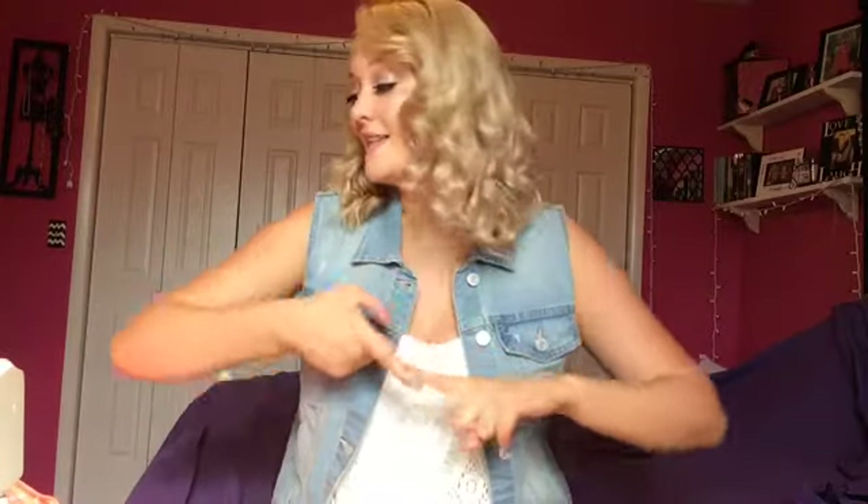Hey guys and welcome back to my channel. In today's video I am going to be showing you some of the things I got whenever I went back to school clothes shopping. So let's just go ahead and get right into it.